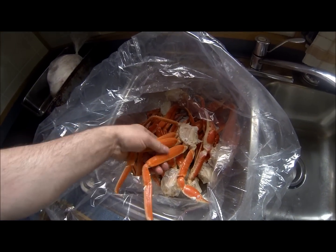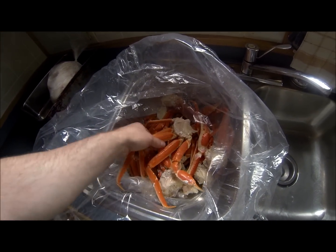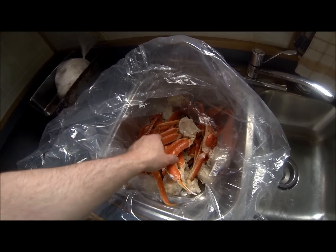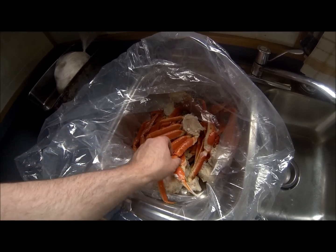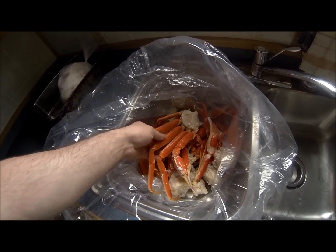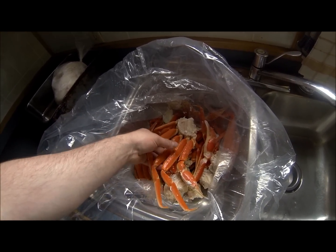I just picked up a meal of crab sections from the plant and this is snow crab. We're on our way for another trip, so I get a meal to take while we're steaming along. These are fresh off the boats, cooked right away in a brine solution in the cookers.